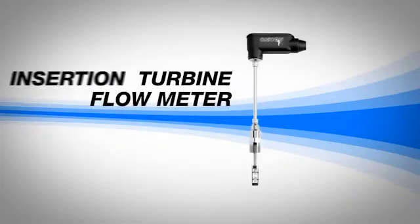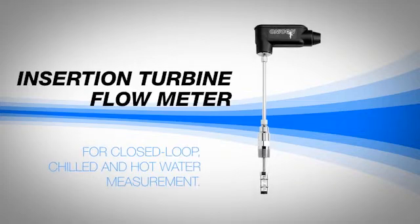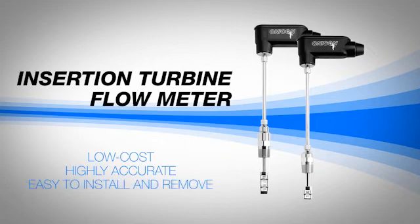Onacon's initial product was the popular insertion turbine flow meter for closed loop, chilled, and hot water measurement. Both the single and dual turbine models are low cost, highly accurate measurement devices that are easy to install and remove from the system without shutting down the line, and each meter is individually wet calibrated specifically for your application.